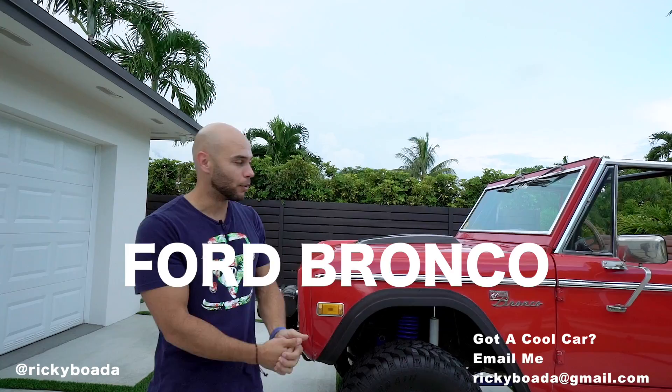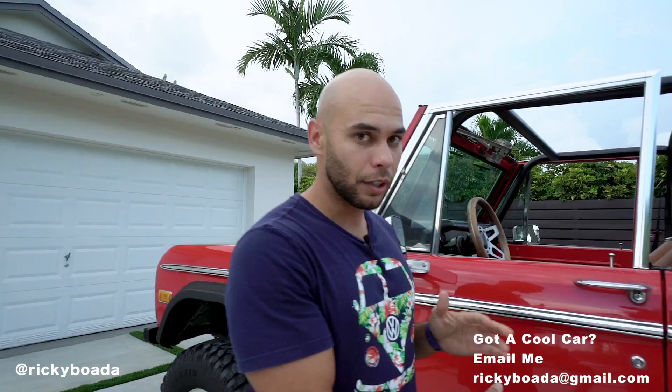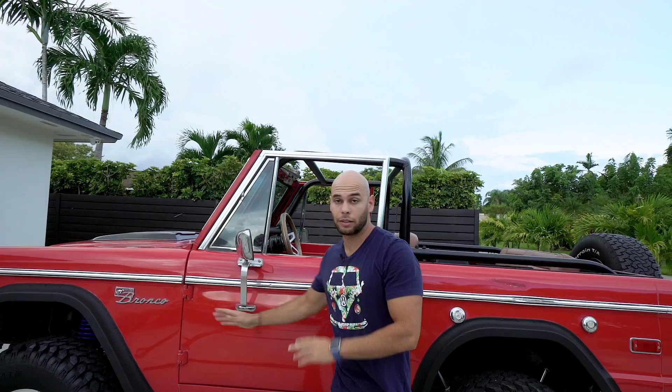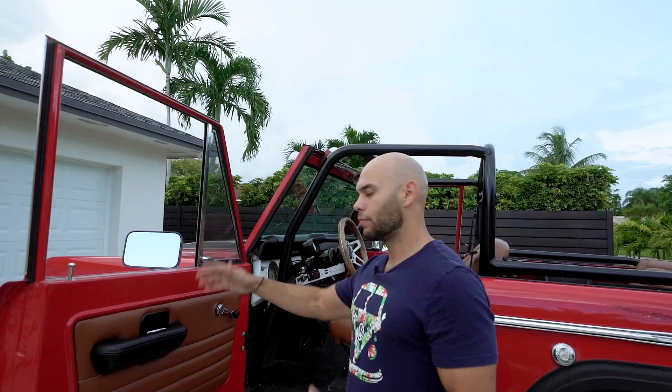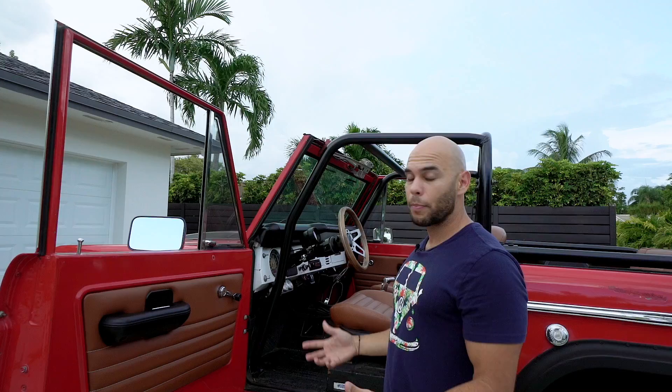This particular Bronco is a wagon. They came in wagon, half cab — which is the one that comes up to here — and Roadster, which has no roll cage and pretty much just the half door. Those only came out for two years because sales were weak. These ran from 1966 to '77, introduced in August of '65 with a six-cylinder from the Falcon. No one wanted the six-cylinder; they were competing against the CJ5, the International Harvester, and later the K5 Blazer.